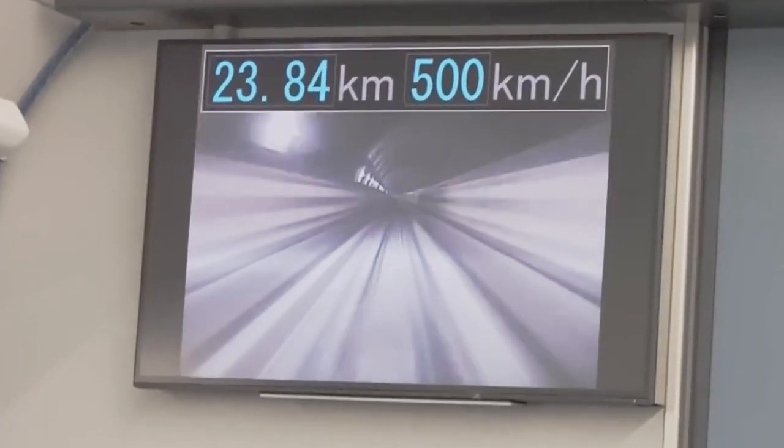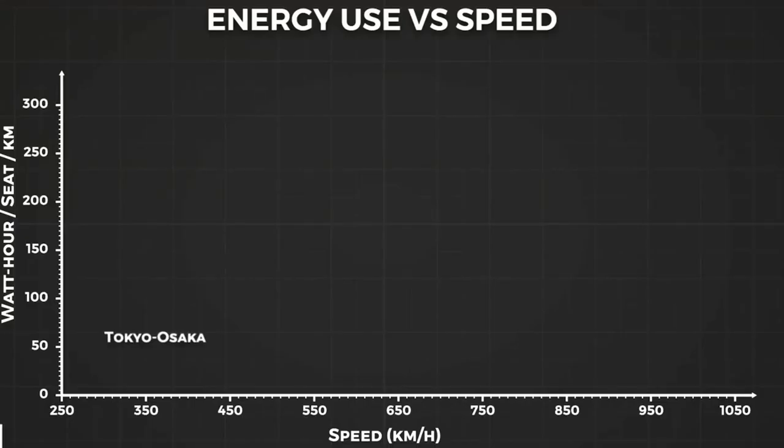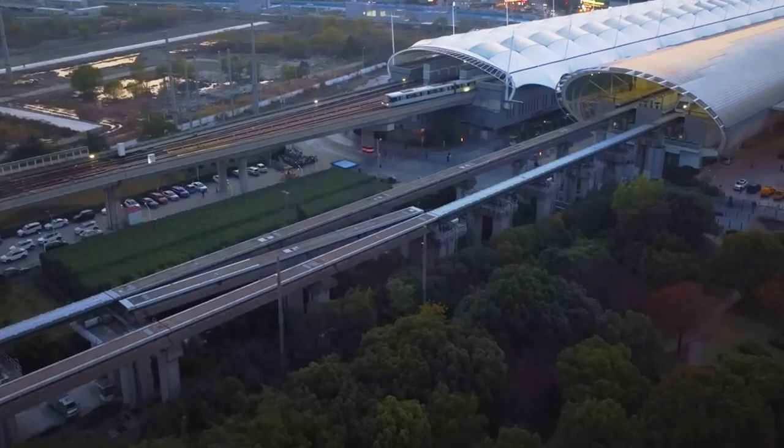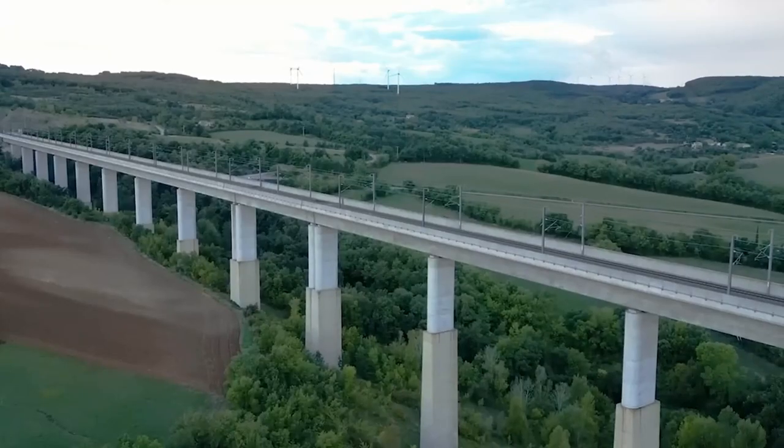People are often curious about what happens if a power outage occurs when the maglev train is traveling at very high speed. When a power failure occurs while the train is en route, there's nothing to worry about — the levitation force created at high speeds helps to keep the train buoyant in the air as it begins to slow down, rather than merely dropping onto the tracks.